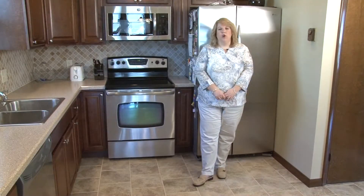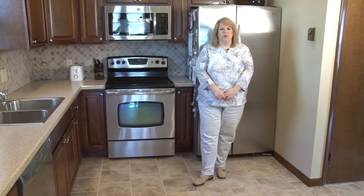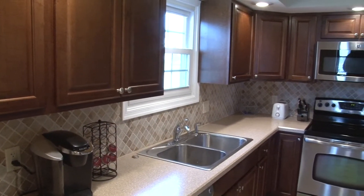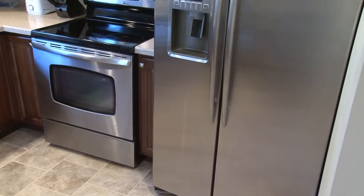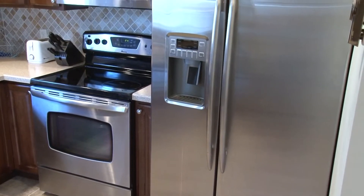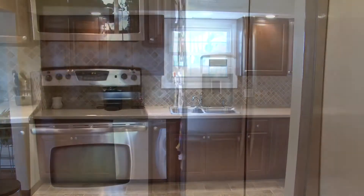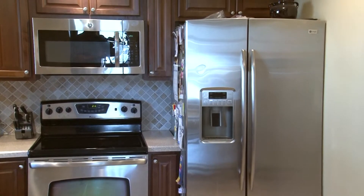The renovations of the home continue into this bright and cozy kitchen. New cherry cabinets, countertops, tile backsplash, and tile floors — all of these improvements are ready for you to enjoy. The kitchen also includes stainless steel appliances to complete this impressive work area.